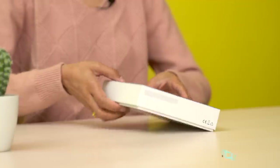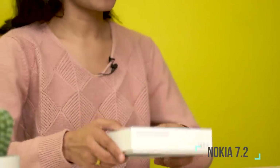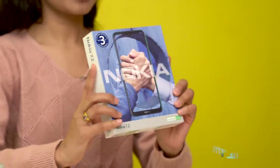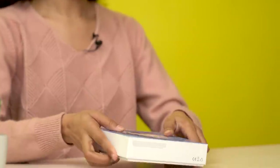So as I said, I'm going to unbox the Nokia 7.2 smartphone. Here's the box — it's a good packaging box, so let's go ahead and unbox it.